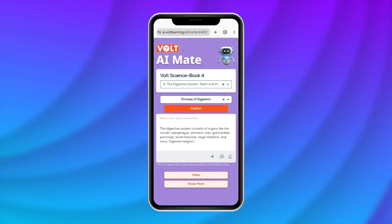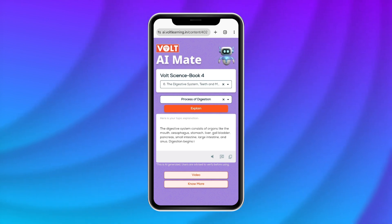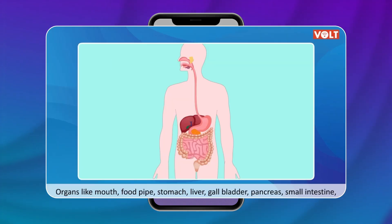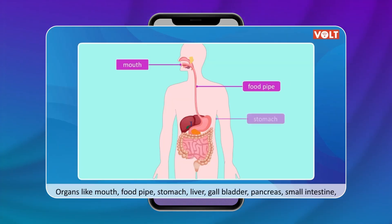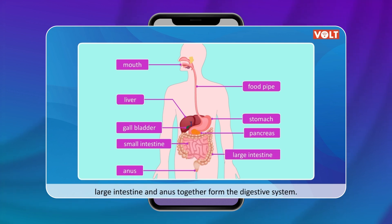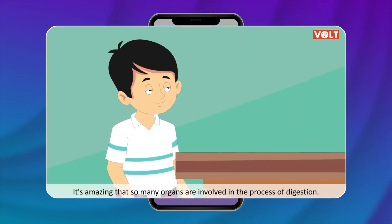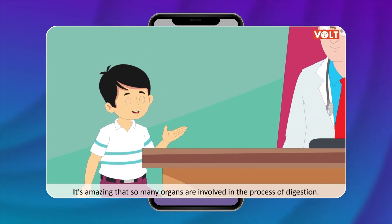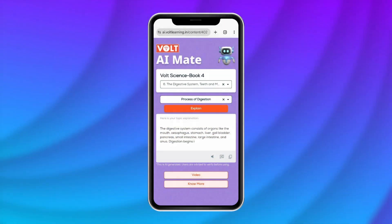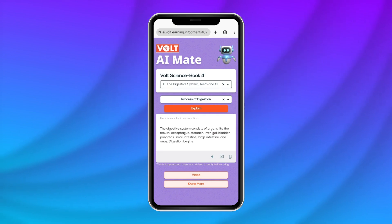And for those who like visual learning, Vault AI Mate offers animated concepts to bring ideas to life. Plus, if you want extra practice, you can access worksheets and puzzles by clicking on the practice option.